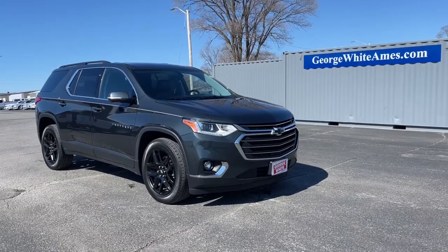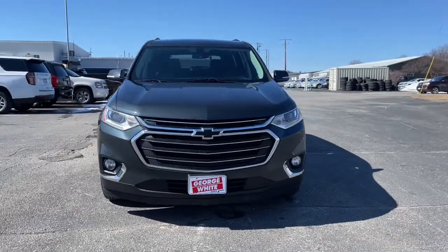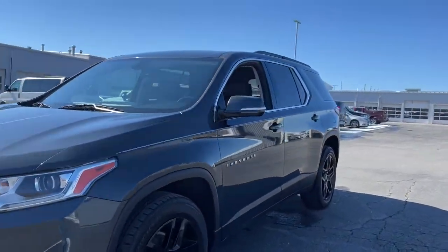You will love the features of this 2019 Chevrolet Traverse. With less than 70,000 miles on the odometer, this vehicle provides excellent value.